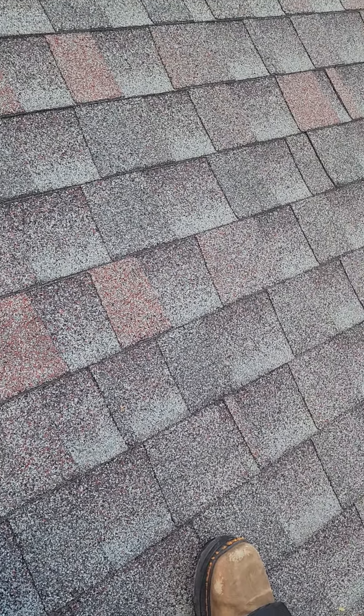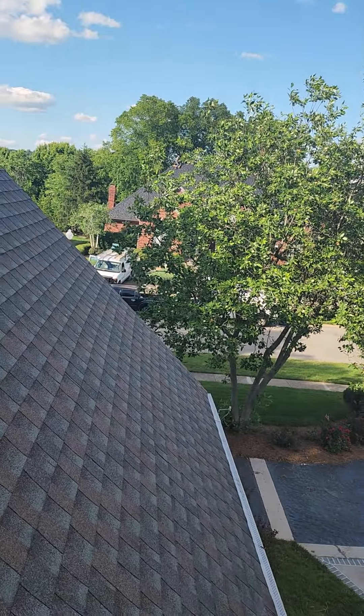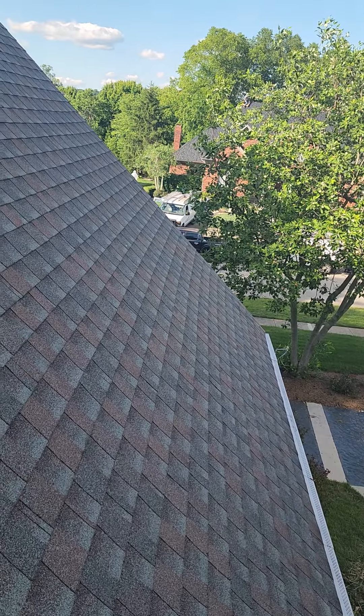It looks like you have a beautiful home and a beautiful neighborhood. We've been working across the street diligently — I don't know if you've seen it, but it looks really nice. I think what we did there is excellent work.